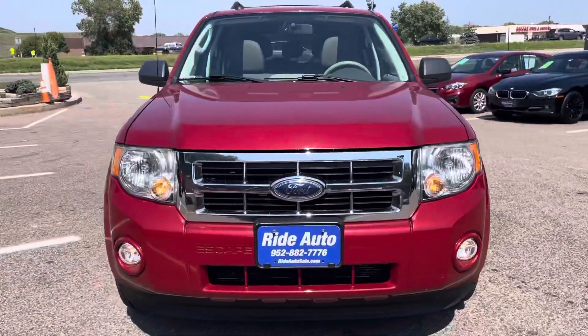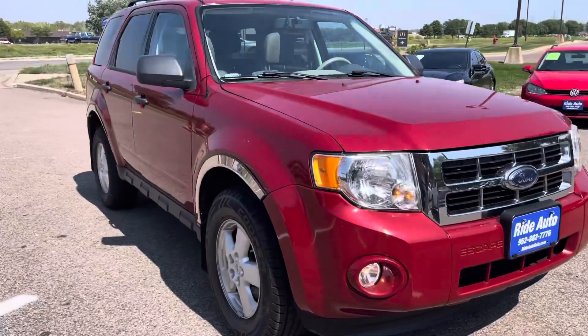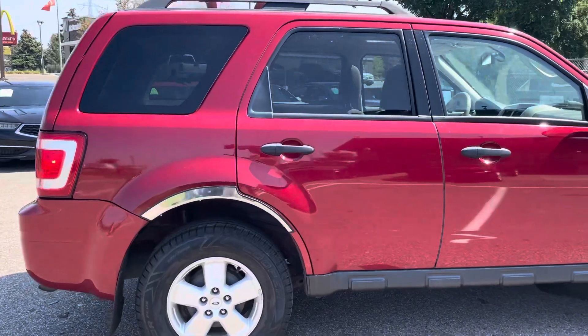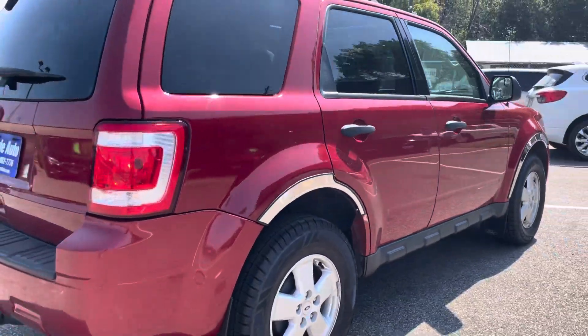Hello, welcome to Ride Auto. Pleased to have you with us where today we have a 2010 Ford Escape XLT trim crossover SUV, four-wheel drive, economical four-cylinder. That's a very reliable engine.